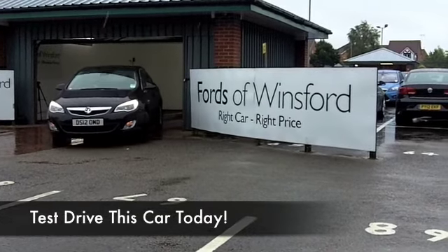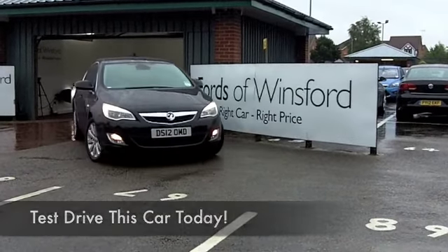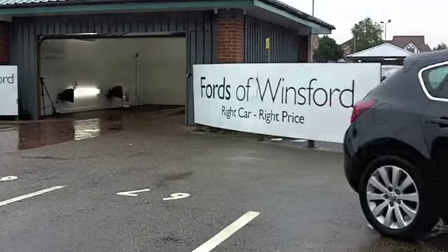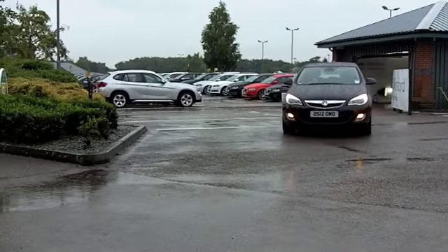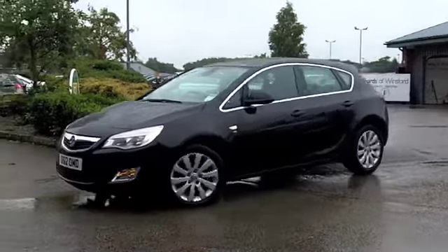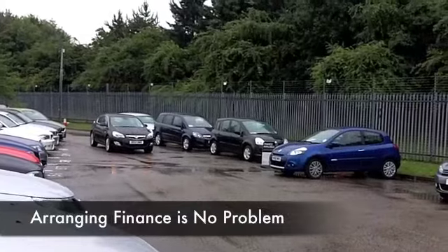We've got a fair few Astras for you to choose from at FOW at the moment, so come on down and be prepared to be spoilt for choice. This is a 2.0L CDTI, so a good choice if you're after a car that's going to be economical to run, and yet you're not sacrificing any performance whatsoever.